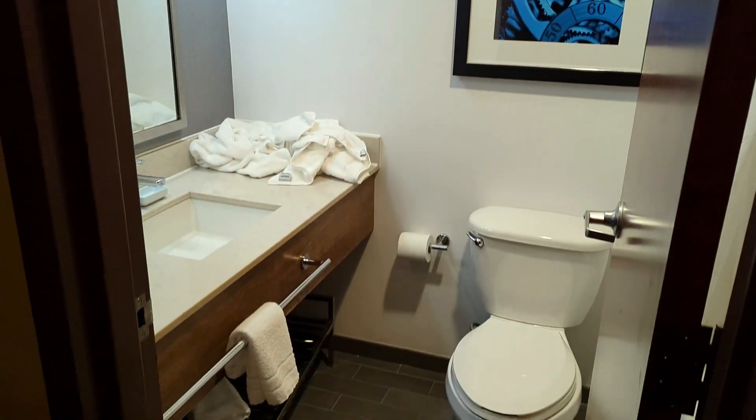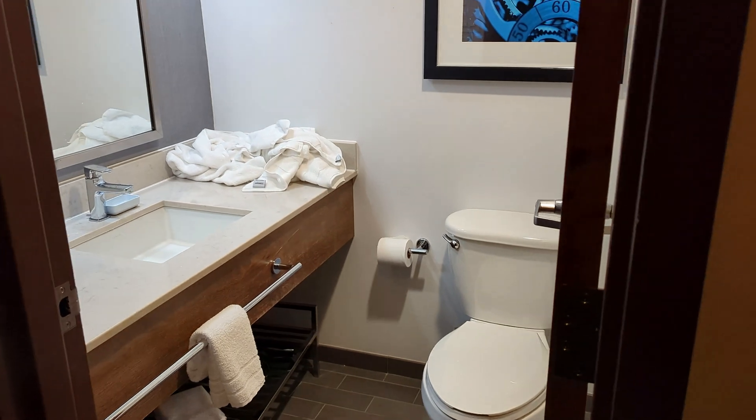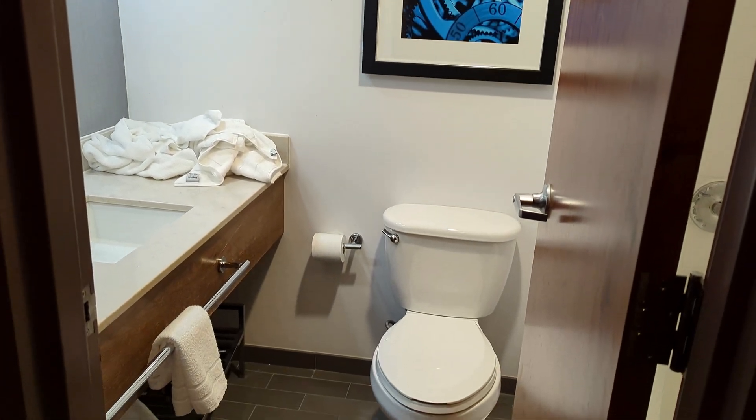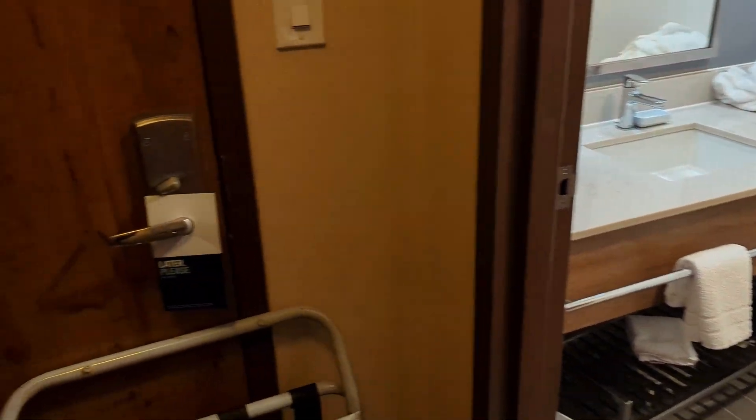The bathroom is pretty small — it almost feels European how small it is. It's a bathroom, but there is an inner safe.